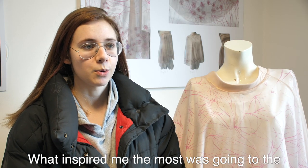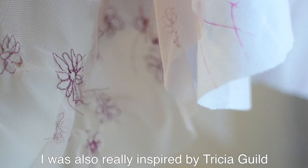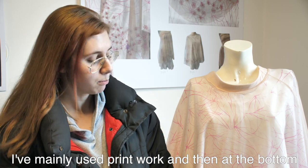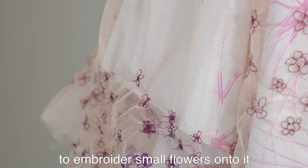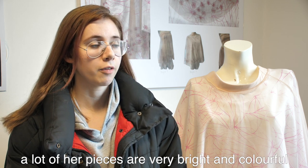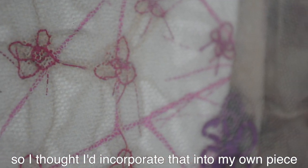What inspired me the most was going to the Ramm Museum and looking at the Sea Garden exhibition. I was also really inspired by Trisha Gill. I've mainly used print work, and at the bottom of the design I've used machine embroidery to embroider small flowers onto it. The colours were mainly inspired by Trisha Gill — a lot of her pieces are very bright and colourful, so I incorporated that into my own piece.